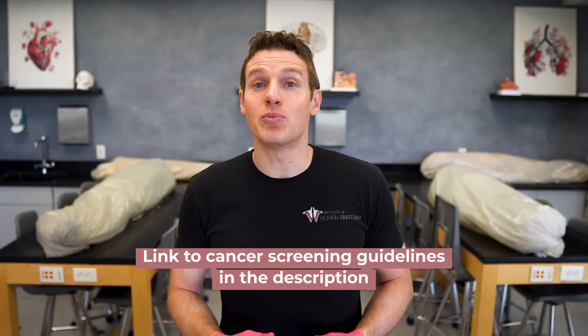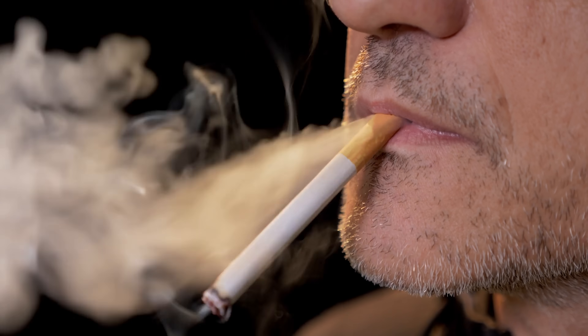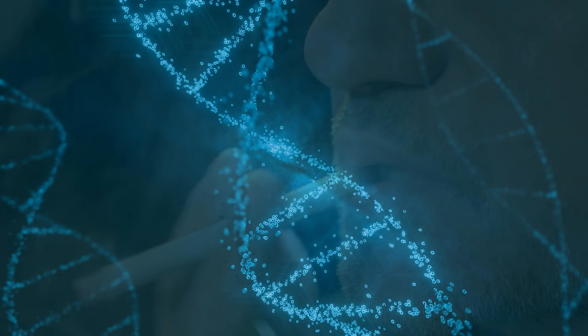Obviously, it would be even more ideal to completely prevent cancer rather than just detect it early. There's no guaranteed method to prevent all cancers — most cancers arise due to multiple factors, some of which are completely beyond your control. However, there still are some things you can do to reduce your risk of developing cancer. Since we're mainly talking about liver cancer today, what are some specific things you can do to reduce your risk of developing the primary liver cancer, hepatocellular carcinoma?